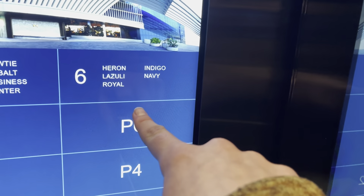These are the parking elevators at the Fountain Blue in Las Vegas. Let's go up to P6.